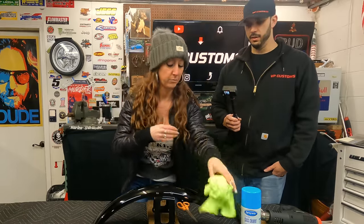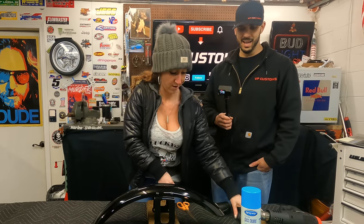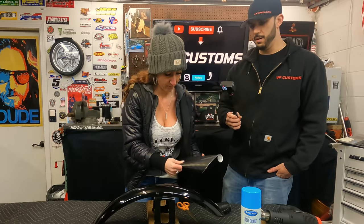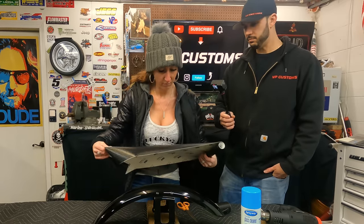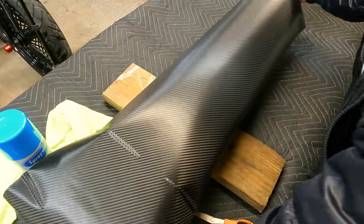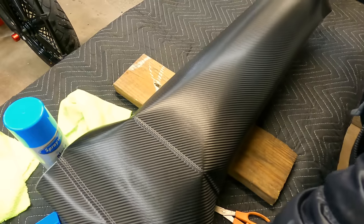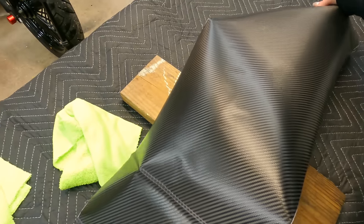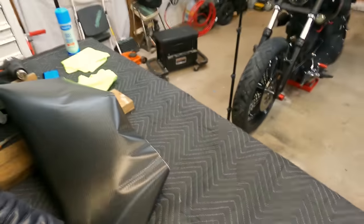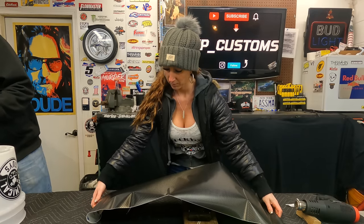It doesn't help that the garage is kind of cold right now — it's freezing in here. So first we're going to take a piece and lay it with a little bit of overhang — give yourself a little room to work with. You don't have to worry too much about the wrinkles; they will come out. I'm going to put the camera down so I can help out a little bit — it helps to have a second set of hands here.